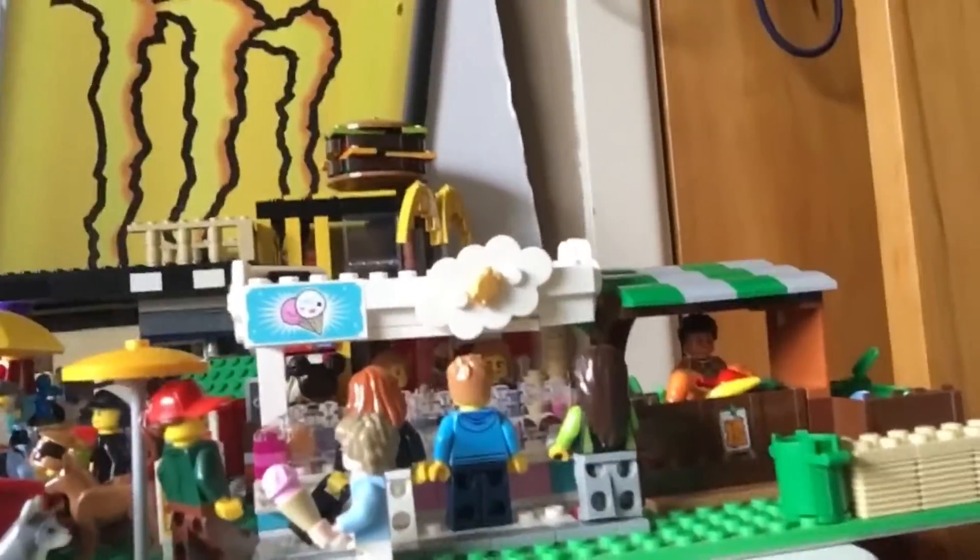So in front we've got the ice cream stand and the fruit and veggie shop. We have a Nutella shop in there, and then we have a barber and a McDonald's. I'm currently going to build a Lego shop right here, so I have taken out this section.